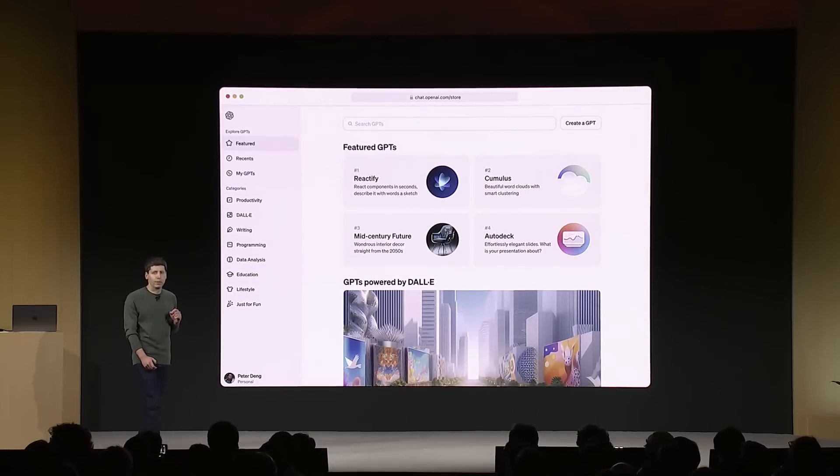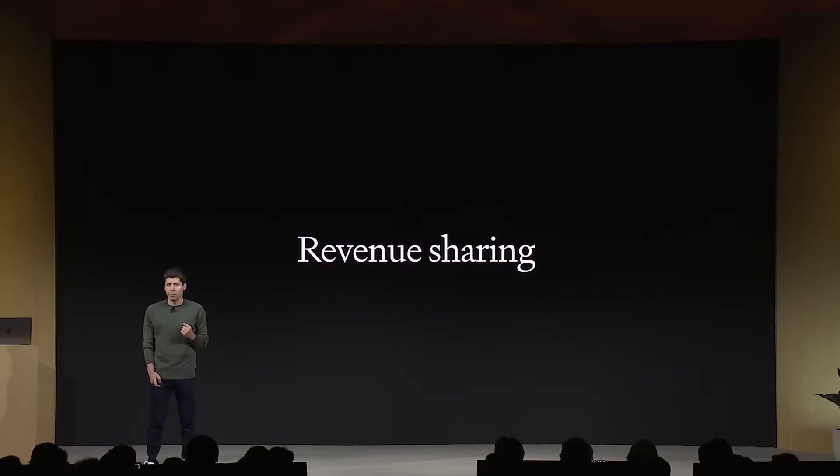Later this month, we're going to launch the GPT Store. You can list a GPT there, and we'll feature the best and most popular GPTs. We'll make sure GPTs in the store follow our policies before they're accessible. Revenue sharing is important to us — we're going to pay people who build the most useful and most-used GPTs a portion of our revenue. We're excited to foster a vibrant ecosystem, and we're confident there's going to be a lot of great stuff.